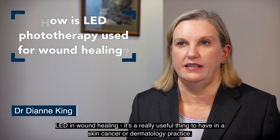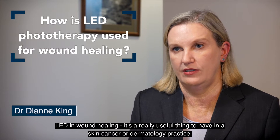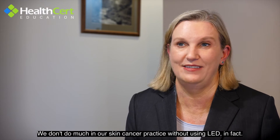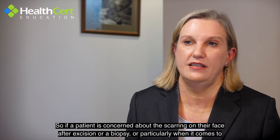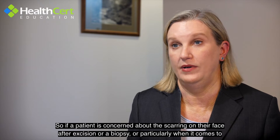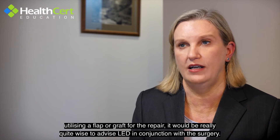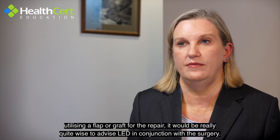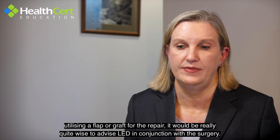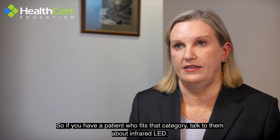LED in wound healing is a really useful thing to have in a skin cancer or dermatology practice. We don't do much in our skin cancer practice without using LED in fact. So if a patient is concerned about the scarring on their face after excision or a biopsy, or particularly when it comes to utilising a flap or graft for the repair, it would be really quite wise to advise LED in conjunction with the surgery. If you have a patient who fits that category, talk to them about infrared LED.